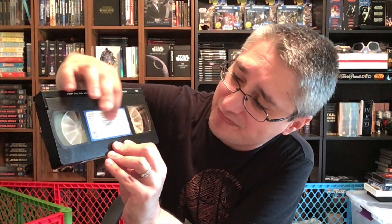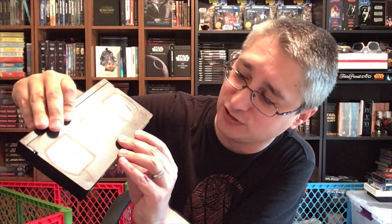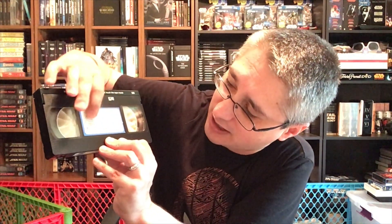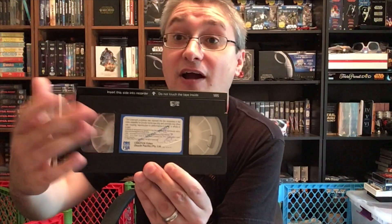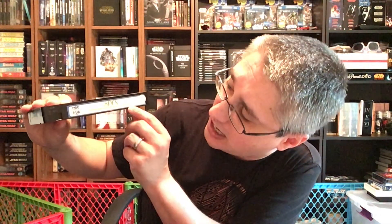Interestingly, the label here has some stuff from a previous rental place — St. Kilda Video. Actually, the whole label is basically copyright stuff. It doesn't even say the title of the thing on it. Just copyright proprietor, blah blah blah, copyright, copyright date. CBS Fox Video, South Pacific, Party Limited. CBS Fox Video — nowhere on the label does it tell you what it is. For that, you need the spine. And the spine has CBS Fox Video, SPFX, runtime, rating — nothing about The Empire Strikes Back at all — and copyright underneath it.